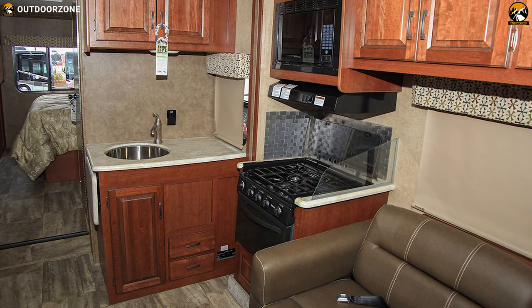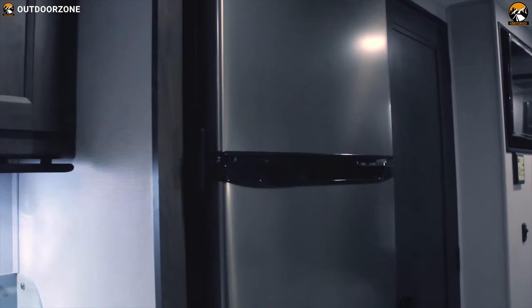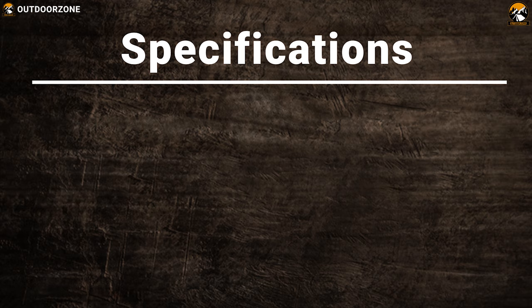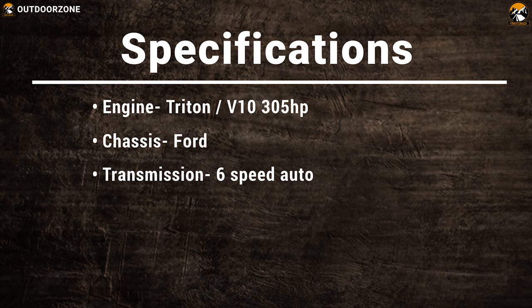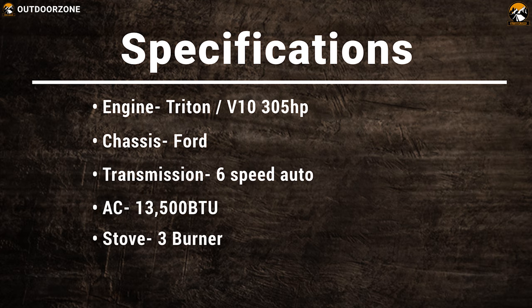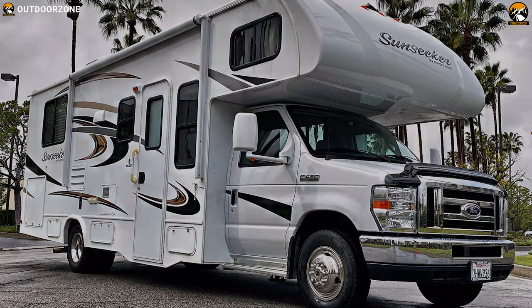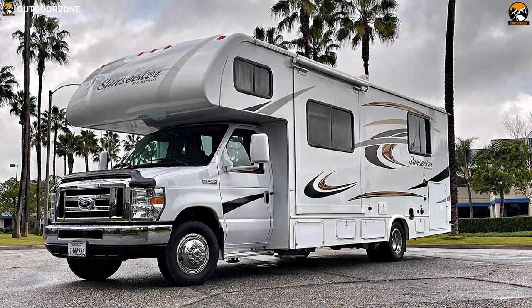The Sunseeker comes with a fully equipped kitchen featuring a 3-burner stove, full-size refrigerator and more to offer a home-kitchen-like experience outdoors. The Forest River Sunseeker is a unique home on wheels that ensures you always stay comfortable on your outdoor trip and enjoy to the fullest.